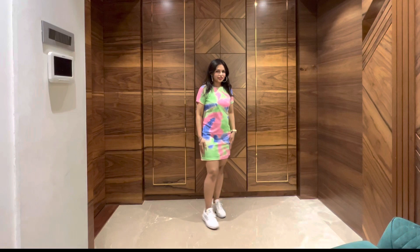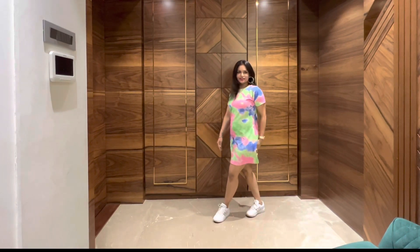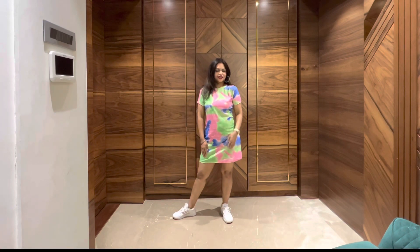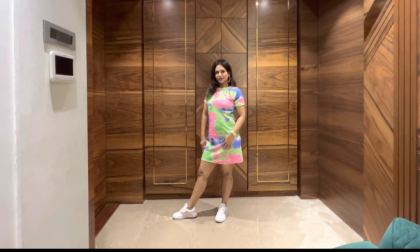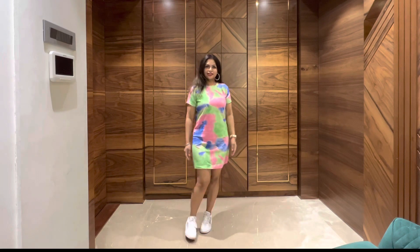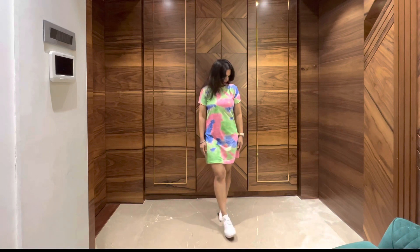My next and best dress is this multicolor dress, which was priced at 299 rupees only. This dress had a completely different aura and vibe altogether. I simply loved the fitting — it really did justice to what was described in the description box, and it gave me a complete vacation vibe. I love this dress!